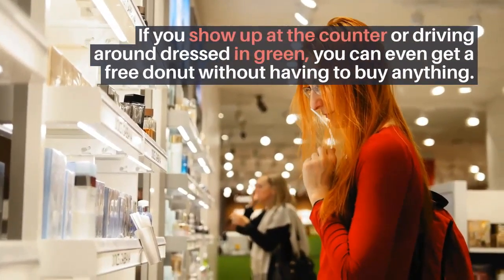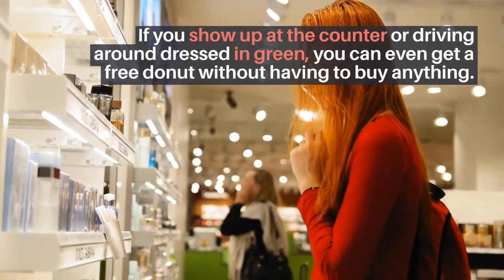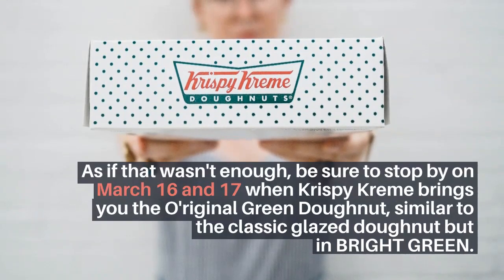This is the original white glazed donut, decorated with green icing and sprinkled with golden lucky coins, which are actually beautiful gold discs. As if that wasn't enough, be sure to stop by on March 16th and 17th when Krispy Kreme brings you the original green donut, similar to the classic glazed donut but in bright green.